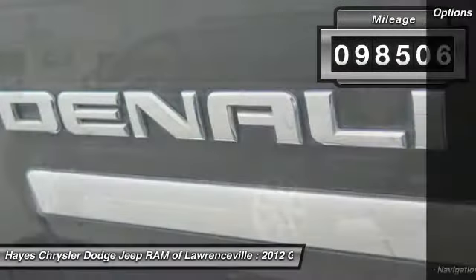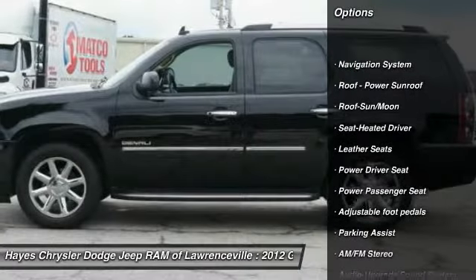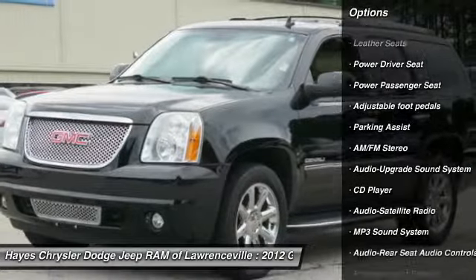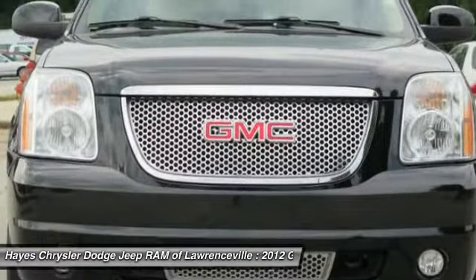Here are some of this vehicle's great options: quad seating, anti-lock braking system, traction control, power passenger seat, navigation system, running boards, air conditioning, moonroof, power steering, and HomeLink garage door opener.